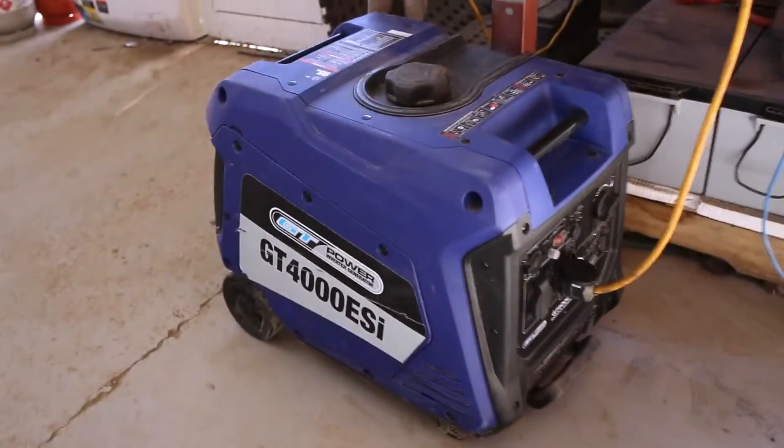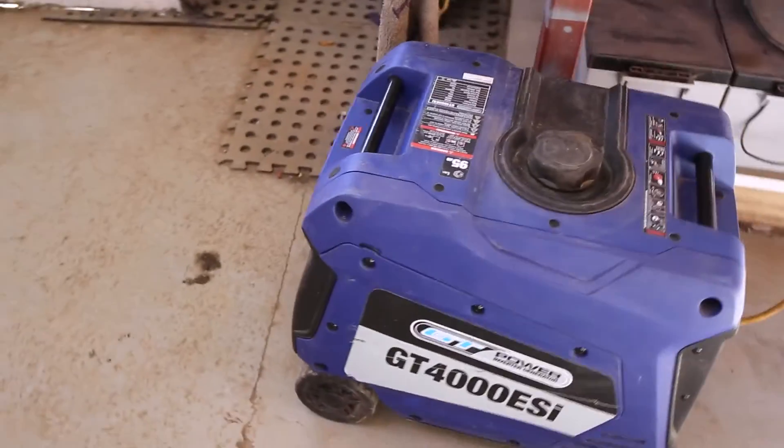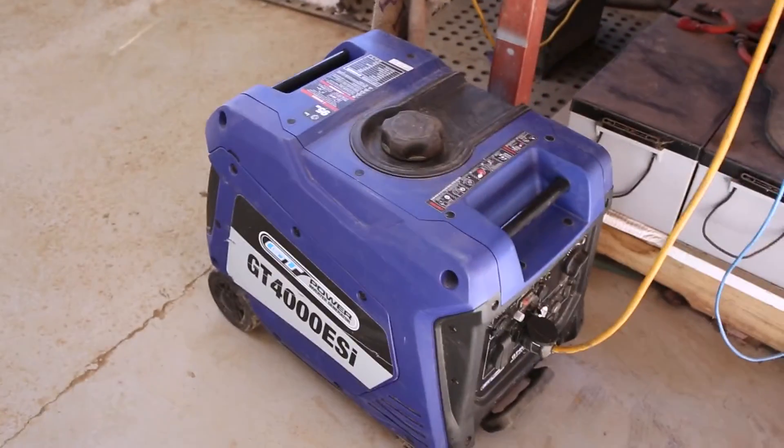The GT 4000 is quieter than most other generators we've used — certainly a lot quieter than most of the ones we've trialled. I'm not too unhappy working with it inside the workshop, although it is nicer to put it outside. It's still not dead quiet by any means, but it's quite acceptable.